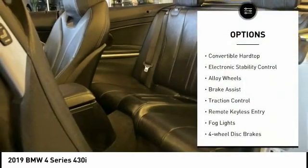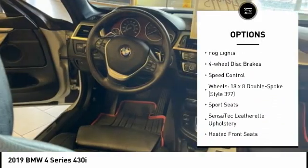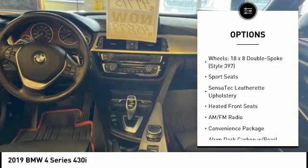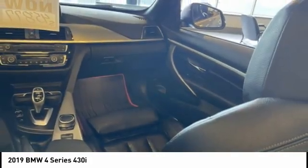Rain-sensing wipers, convertible hardtop, electronic stability control, alloy wheels, brake assist, traction control, remote keyless entry, fog lights, four-wheel disc brakes, speed control.